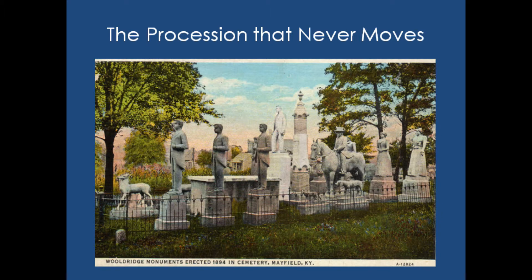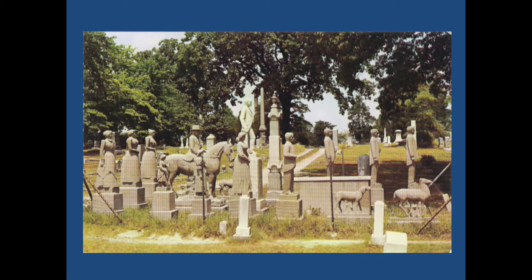People actually go to Mayfield for no other reason than to see the Wooldridge Monuments. These are scans of some older postcards of the area, illustrating a procession of how the monuments were aging over time. You can also see it's quite well shaded with some very beautiful specimen trees. One of these specimen trees is the reason why Irving and I got to travel to western Kentucky in the summer of 2010.